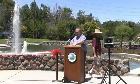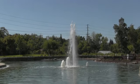Thank you, Jim. You know, it's not often that you see a water feature being celebrated in this way. But this water feature in Santa Clara is very iconic. This is an award-winning feature of Central Park, and it really is the heart and soul and the lungs of Central Park.